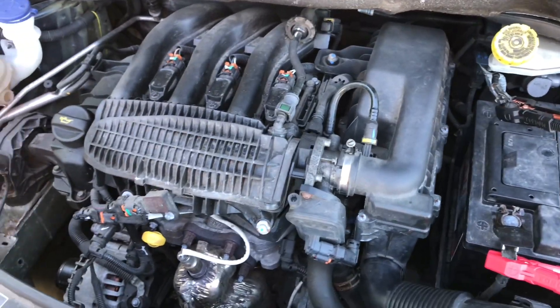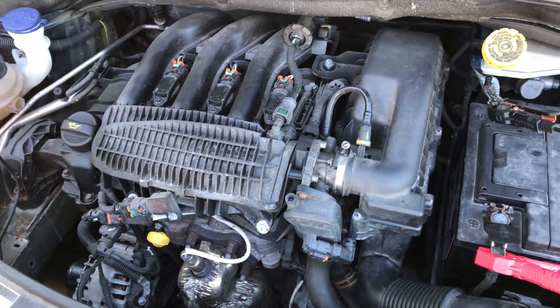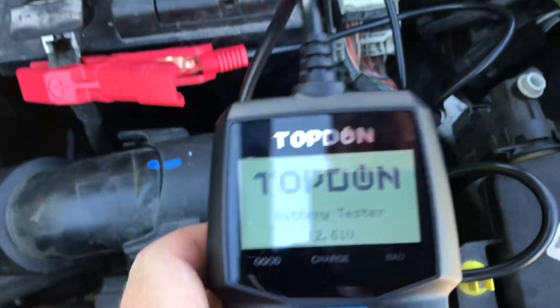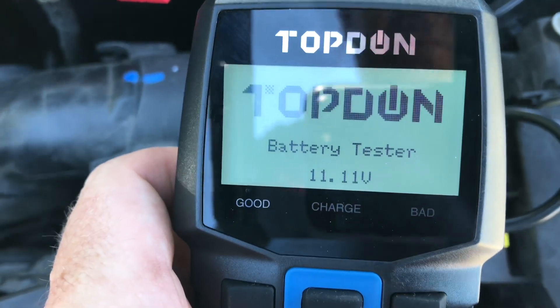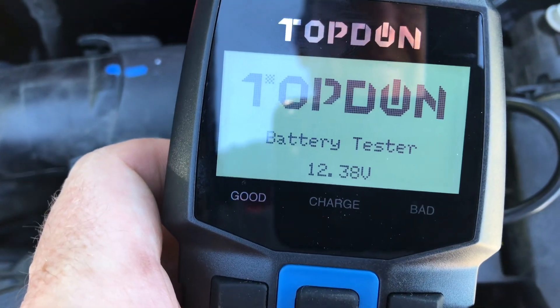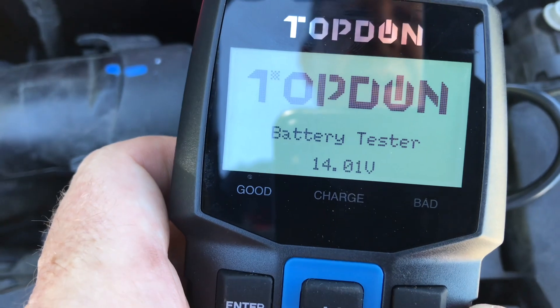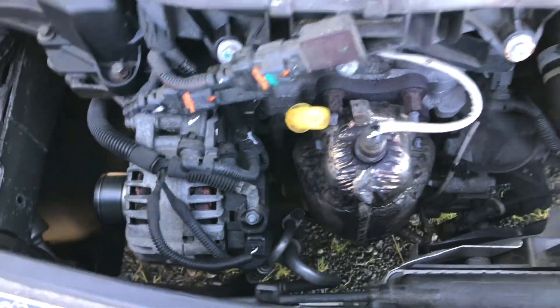Here's an update: the car is back after being put on the Peugeot software, and I think we have a result. Start the car, Ronnie — we've got our battery tester on. We're now reading 12.61 volts, and now 14.09 volts. As you can see, the alternator is plugged in.